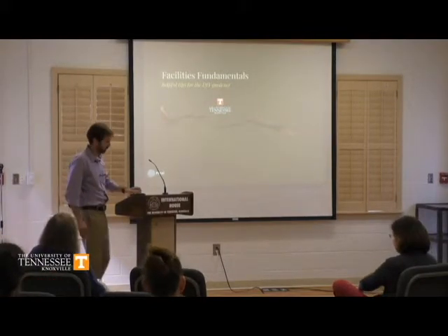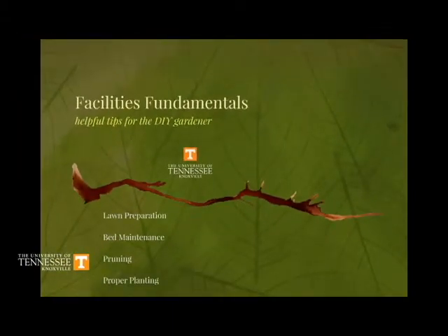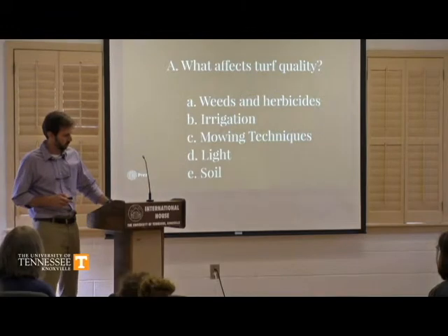In today's presentation — tips for the DIY Gardener — we're going to talk about lawn preparation and basic care of the lawn. We'll talk about bed maintenance, pruning, and some basic planting practices. We're not going to dive in too deep on the pruning and planting, just the general basics. We'll start with the lawn.